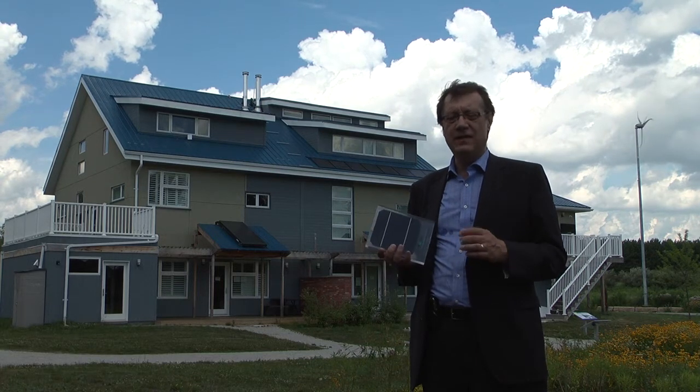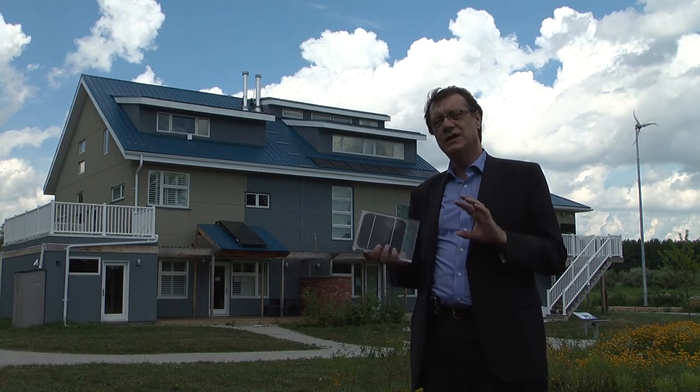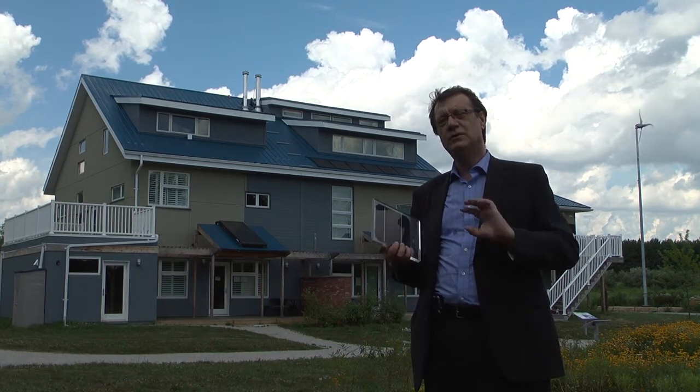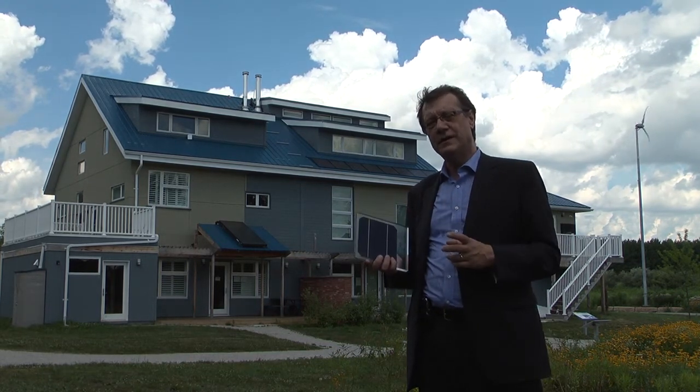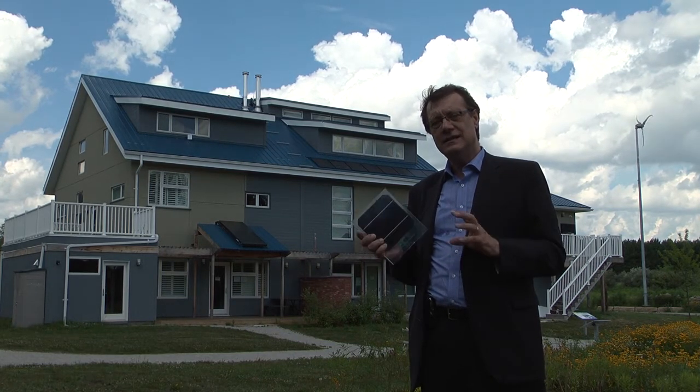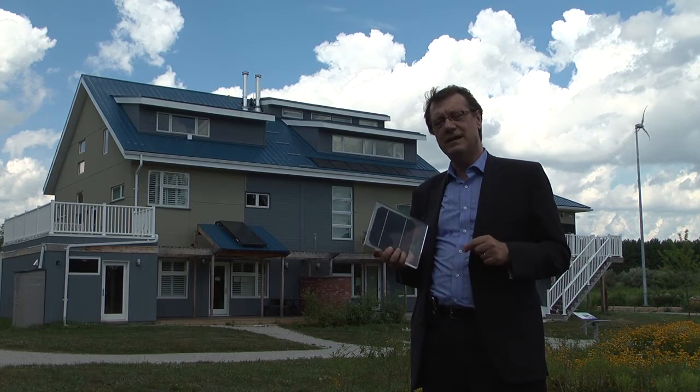Here in Ontario over the last couple of years, we've switched from a winter peaking load — when we need more electricity in the winter than the summer — to a summer peaking load, due to all the increased air conditioning. So it's a very elegant technology to deal with that increased demand on hot sunny days.